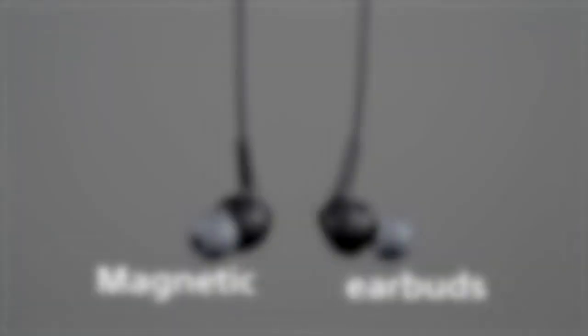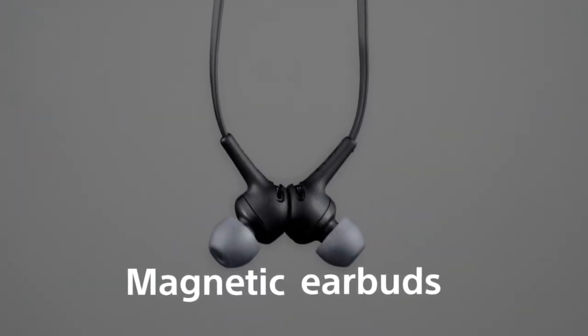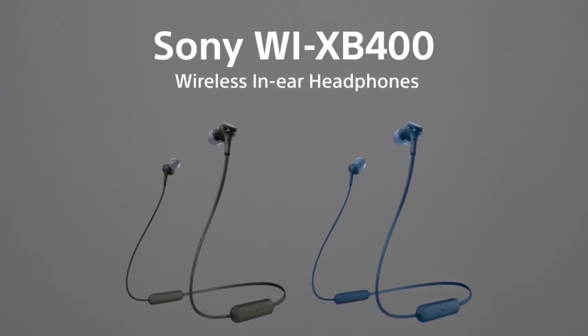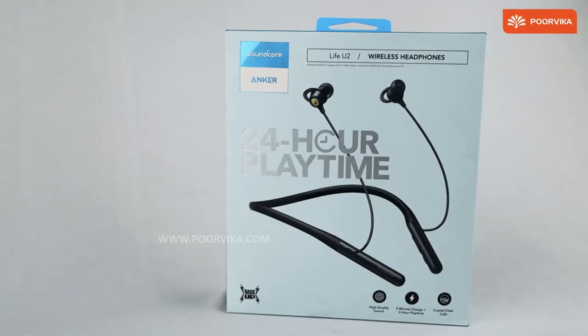These neckbuds don't have ANC, nor many other bells and whistles, but you do get good sound quality worthy of Sony's branding, with enough bass to make it all feel balanced. Unfortunately, you can't tweak the sound signature in any way, as these earbuds aren't compatible with Sony's Headphones Connect app. So what you hear is essentially what you get.